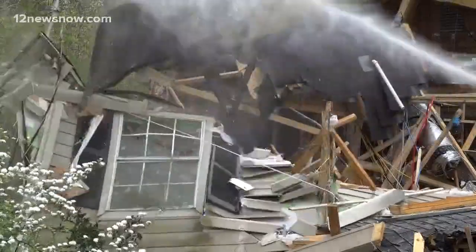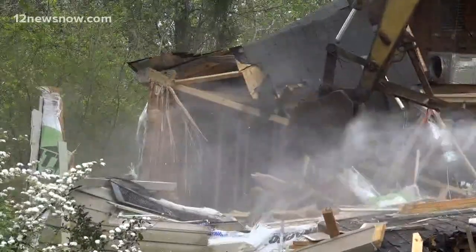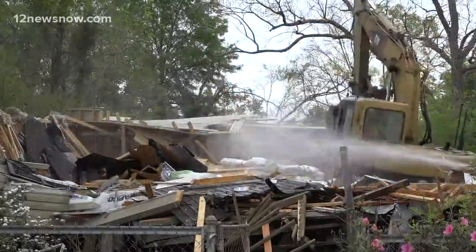Steve Mataro owns DSW Homes and is heading this project. He says the Jolivet family's new home will be built to withstand future storms — raised up out of the future floodplain by a minimum of two feet. The new house will be built fast: 20 days from now, Betty will be handed the keys to her new place.